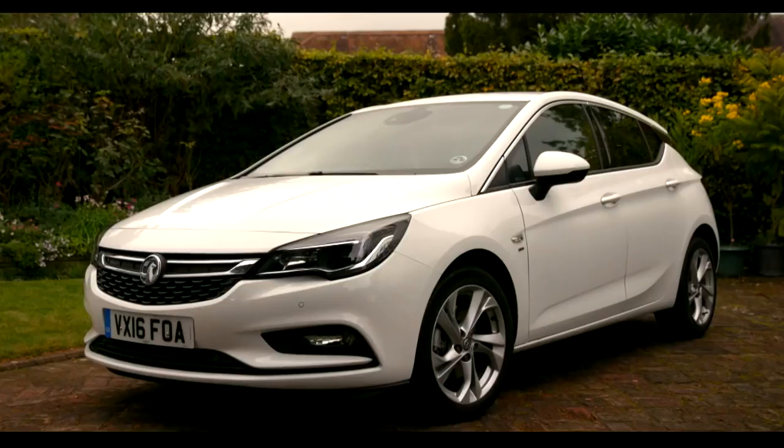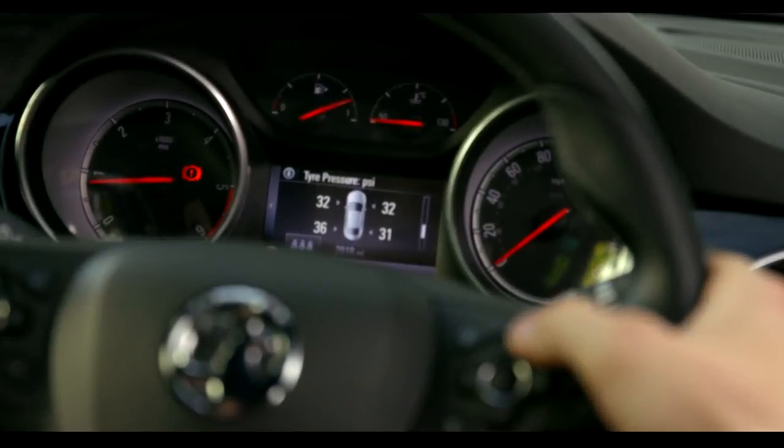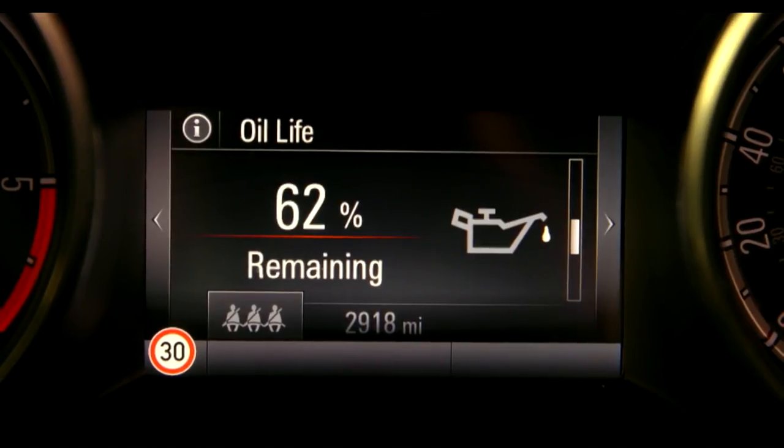Maps brings sat-nav to your car, and you can get Vauxhall OnStar. On the dashboard you'll find useful information such as tyre pressure, oil life and fuel economy.